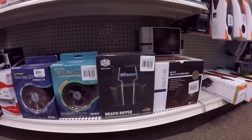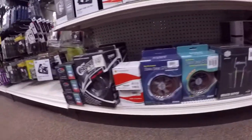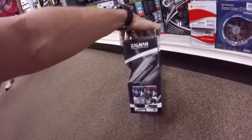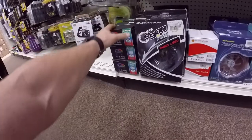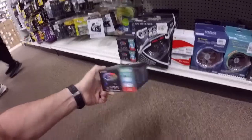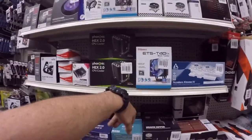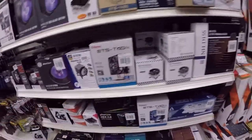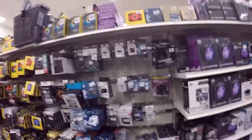They got some Noctua thread ripper cooler — I've always wanted to try one of those. Wow, there's one I've never seen before — check that big monster out. It's huge, it's crazy. This one actually says Thermaltake on it — that's pretty cool, I might actually get one. That's a good cooler, a real good cooler. I also have that Noctua one — I have a couple of those.